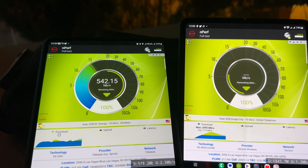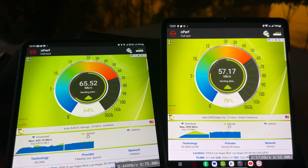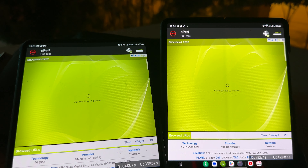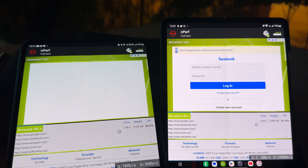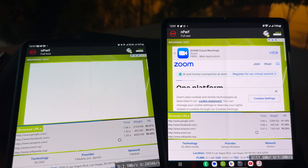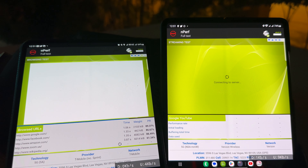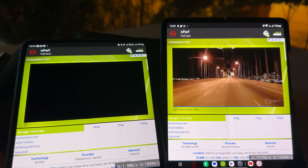With Verizon having the most speed, tests should complete a lot faster for Verizon than for T-Mobile. Verizon is moving ahead — done with browsing, moving into streaming. In this test, Verizon is completing the tasks a lot faster.